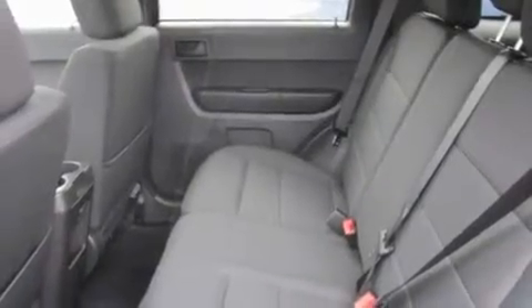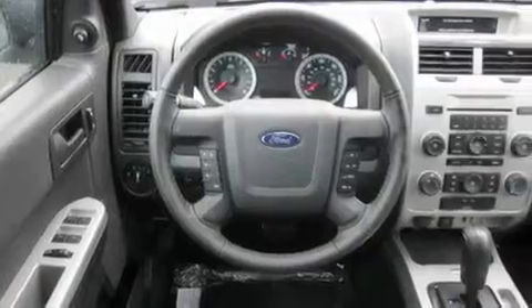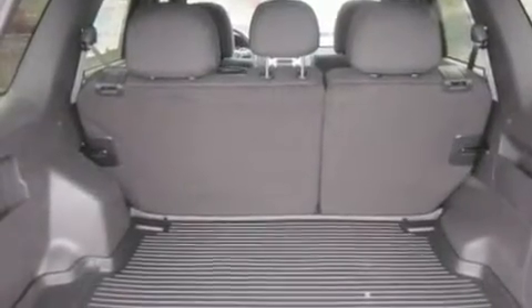Its top features include a sunroof, fold-down rear seats, steering wheel controls, MP3 compatibility, a leather-wrapped steering wheel, alloy wheels, fog lamps, an anti-lock braking system, a rear window defroster, and cruise control.